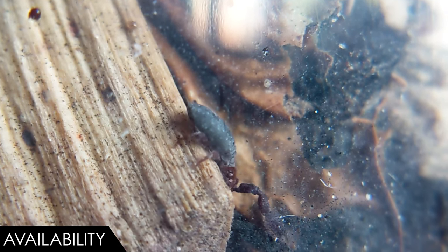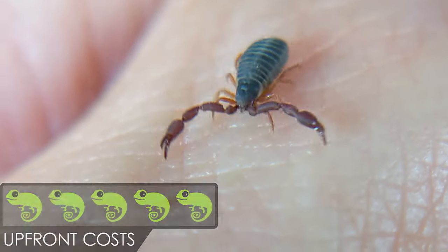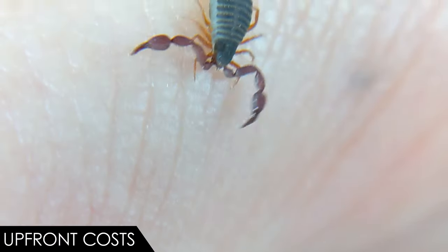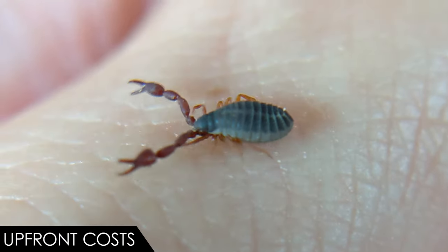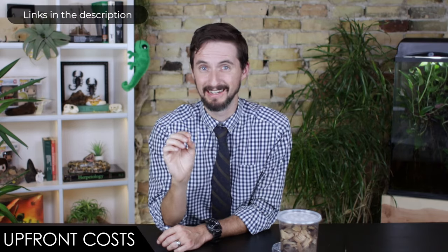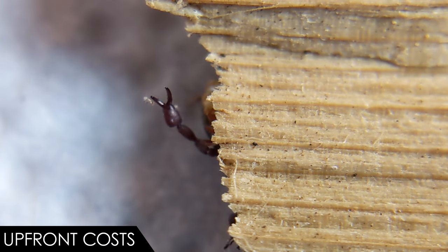They are also out there to be collected in the wild, but be prepared to peel a lot of bark and look very carefully. When it comes to upfront costs, we give the pseudo scorpion a score of five out of five. If you find your own pseudo scorpions, it's just going to force you to spend a lot of time out in nature. A small colony will probably cost you less than a hundred dollars — maybe a lot less than that. The enclosure will be very inexpensive, especially if they're wild-caught, where you might use substrate or other materials from the location where they were collected.